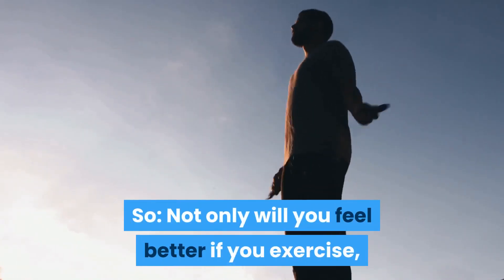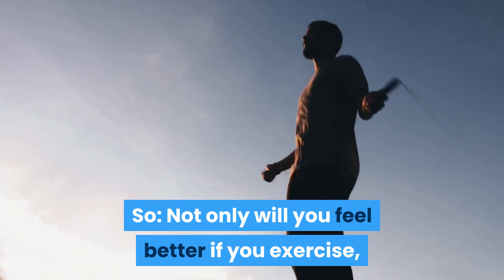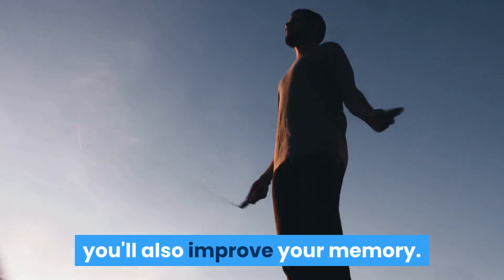So not only will you feel better if you exercise, you'll also improve your memory. Win-win.